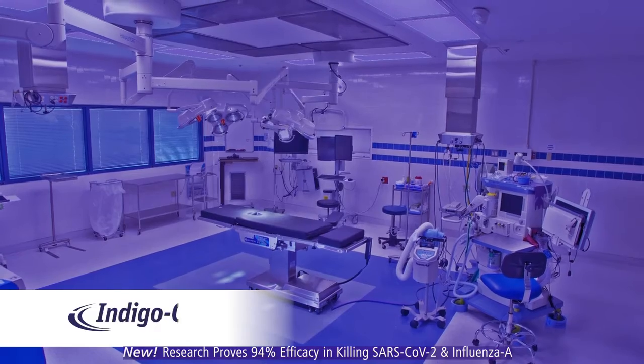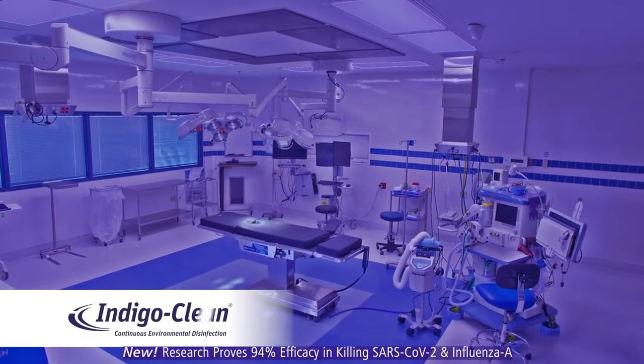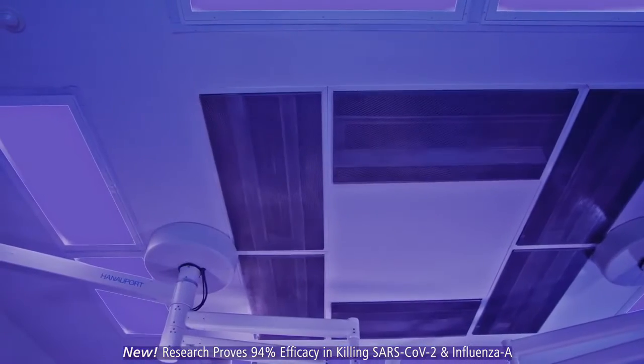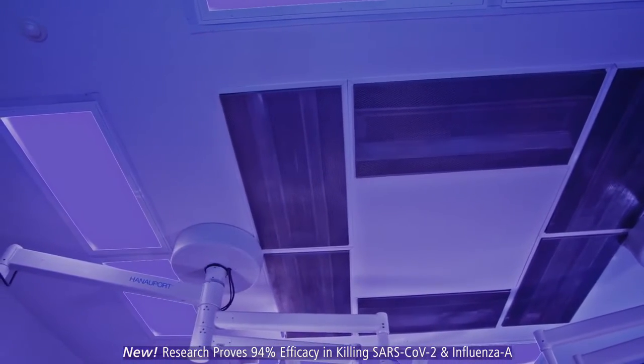This is IndigoClean, a revolutionary disinfection technology. IndigoClean kills harmful bacteria around the clock.